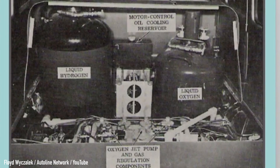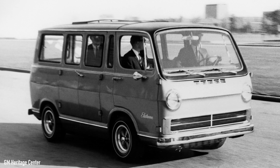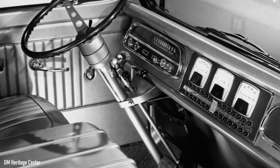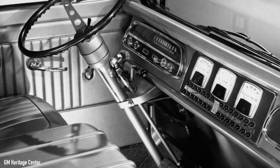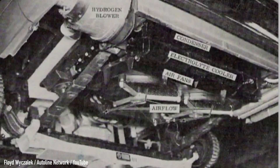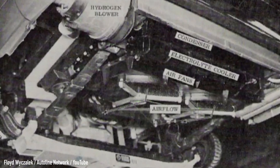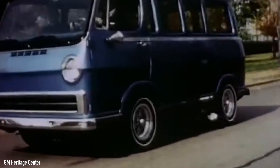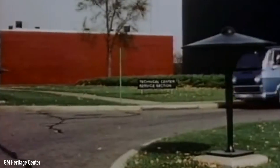And now for some stats, because some of them are pretty impressive for a world first from almost 60 years ago. The 32 fuel cells had a continuous power output of about 32 kilowatts and a peak output of 160 kilowatts. Maximum range was around 150 miles, acceleration from 0 to 60 miles per hour took 30 seconds, and top speed was reportedly 70 miles per hour. While range and power are really not that bad, the acceleration isn't exactly something to write home about.